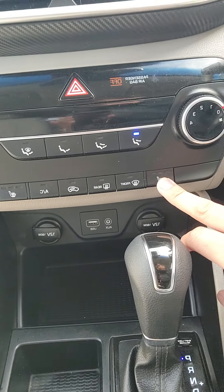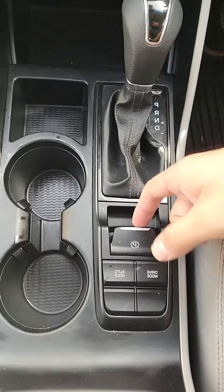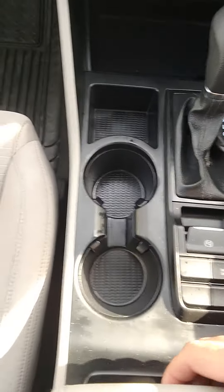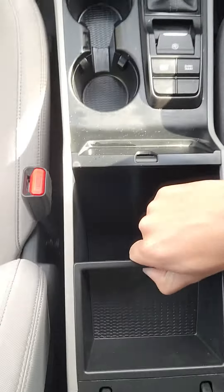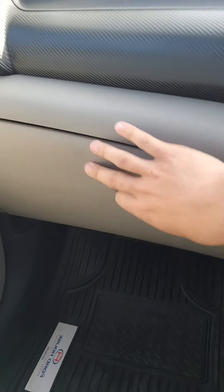You do have heated seats — one, two, and three levels. You have your park brake here, your drive modes here, so your sport mode. Got some storage here and a little bit of storage here as well.